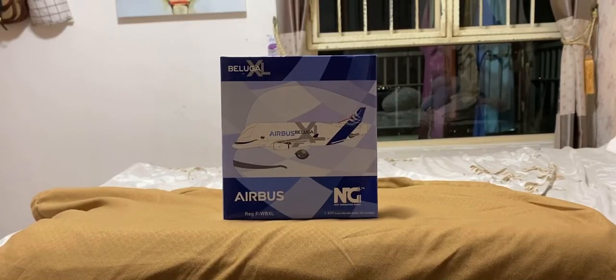Hello guys, what's up! Today I'll be reviewing the Airbus Beluga XL by NG (New Generation) Models in 1:400 scale. Before I move on to the box, let me share some information about Airbus and the Airbus Beluga XL.